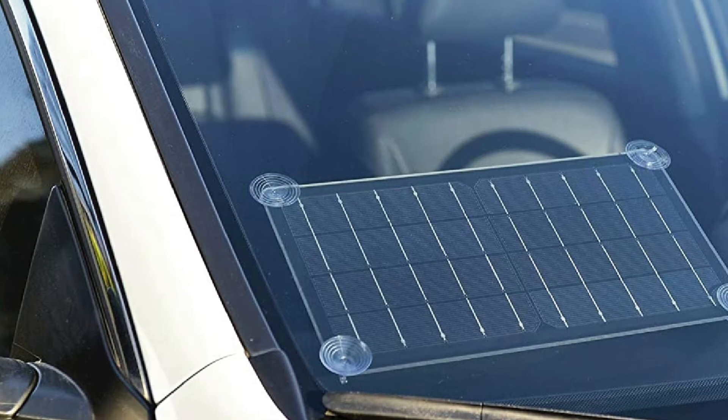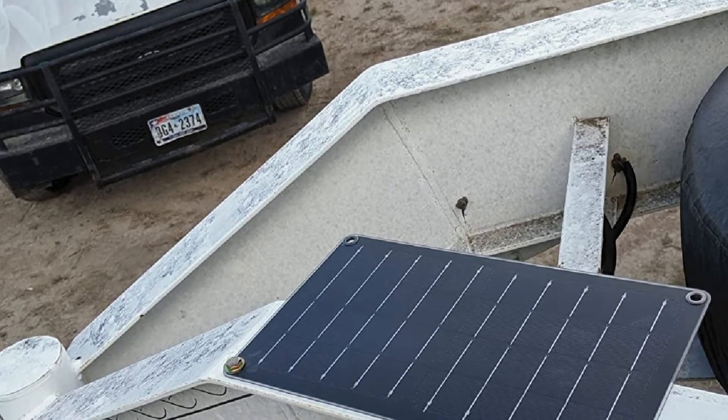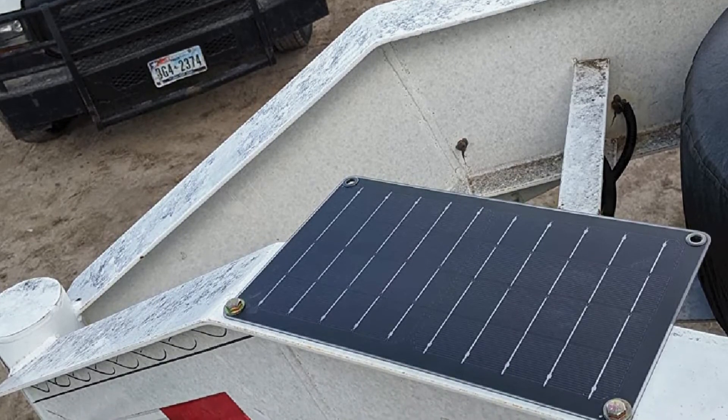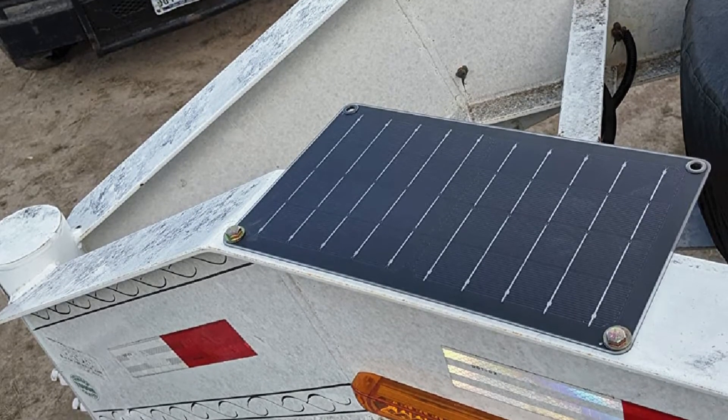The included suction cups are not of the best quality, so we don't recommend using them for mounting the charger as it might fall. Also, the panel could get quite hot under direct sunlight — make sure to handle it carefully and move it away from the sun when it warms up.